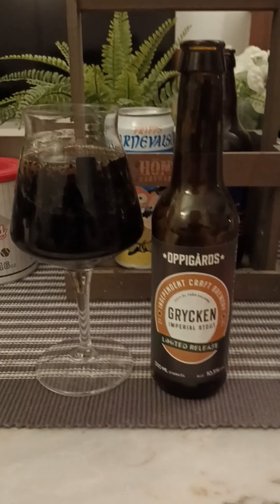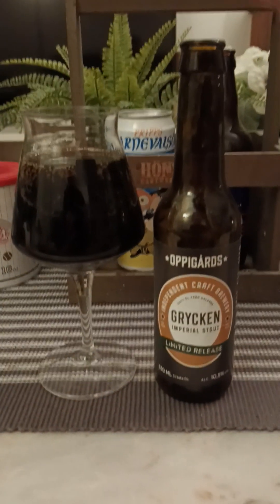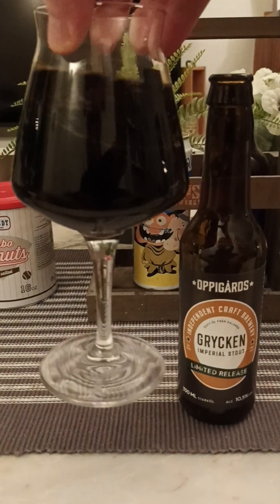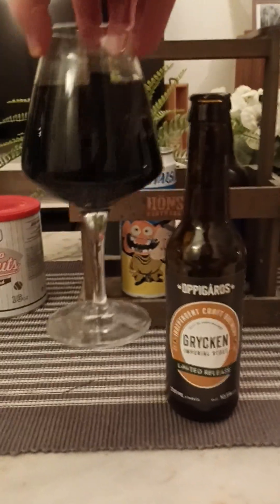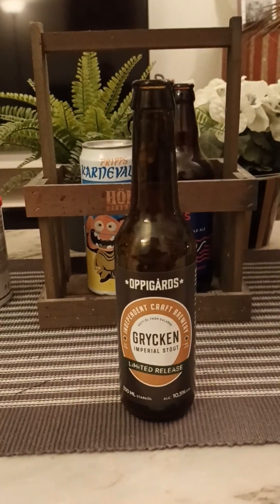That head vanished in an instant — no surprise, 10.5% Imperial Stout. Jet black beer in the glass all day long. A little bit of carbonation clinging to the walls of the glass. I don't know if that glass was dirty, I don't think so. Anyways, nice presentation — jet black beer in the glass. On the nose then.